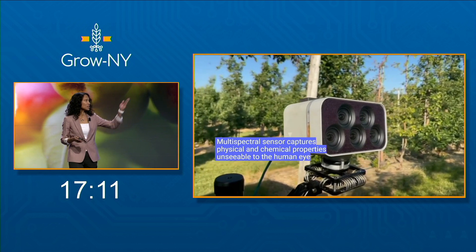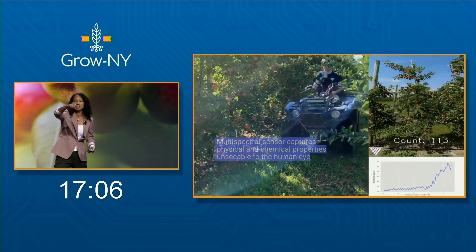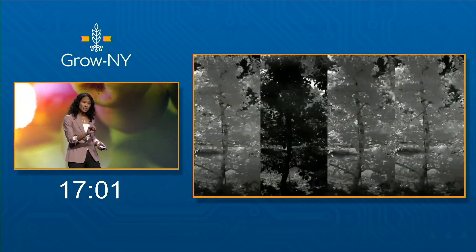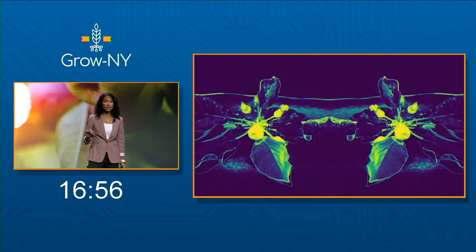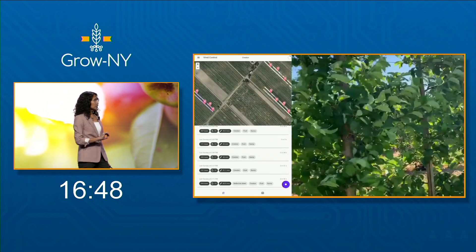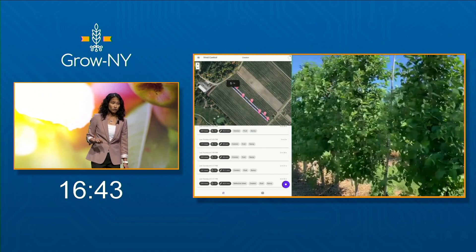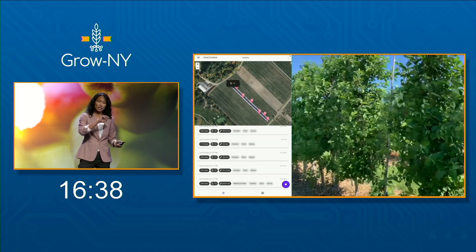Growers take WALL-E, attach it to their ATV, and drive up and down the orchard doing things like cutting the grass. Then using the latest in computer vision, we can detect bands of light into the near-infrared, which is unseeable to the human eye, allowing us to capture physical and chemical properties we can't see. Then using machine learning, our algorithms predict the number of fruits and the size of each fruit in real time. From the orchard, on the app, the grower can see what's happening and direct labor to do good crop load management.